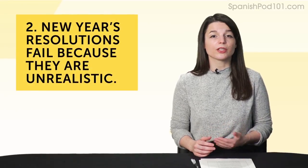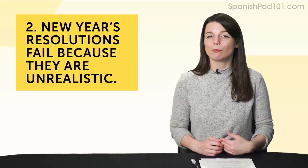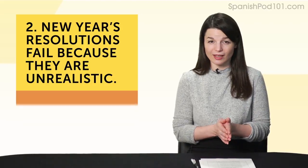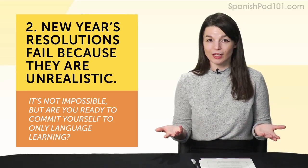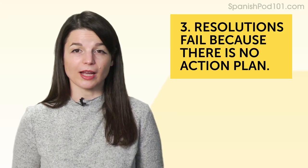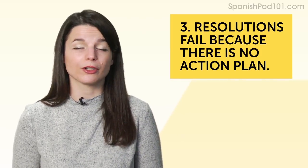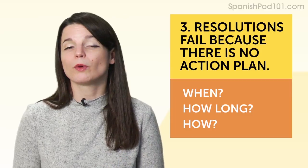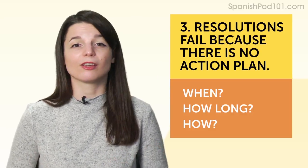The second reason: New Year's resolutions fail because they are unrealistic. Isn't it good to aim for the stars? Sure, but if you say 'I want to be fluent by September' and you just started today, are you ready to commit to six to eight hours of language learning a day, non-stop? You need to be more realistic. The third reason: resolutions fail because there's no action plan. You'll still fail even with a specific and realistic goal if you don't know when and how you're going to do it. When will you study? How long? How will you study? So resolutions fail for three reasons: non-specific and unmeasurable, unrealistic, and no action plan.